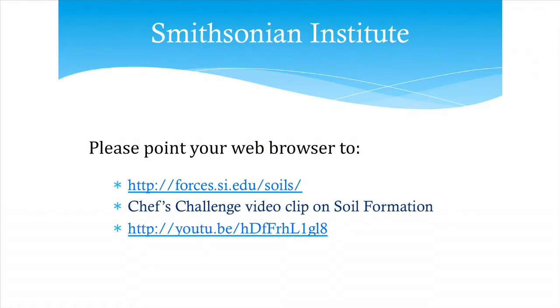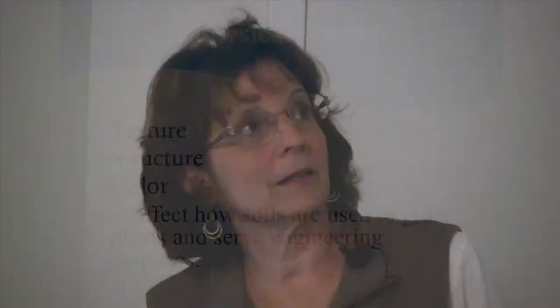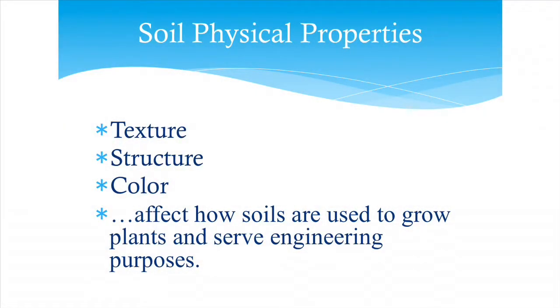There's a short video clip here to give a taste of soil formation and all its ingredients. Now let's take a look at soil physical properties — known as texture, structure, and color. The physical properties are really key to understanding how soils are used to grow plants and for engineering purposes.